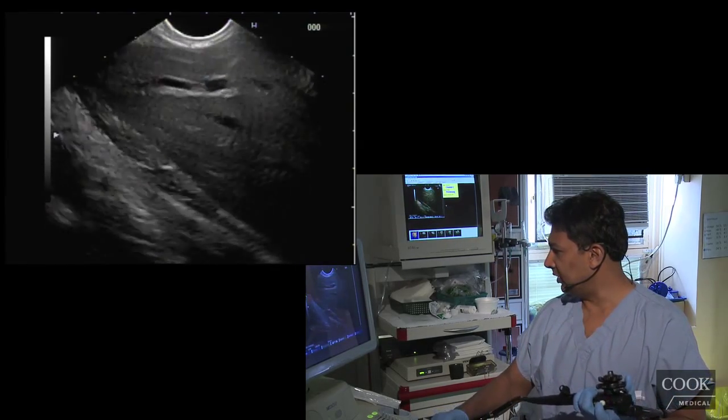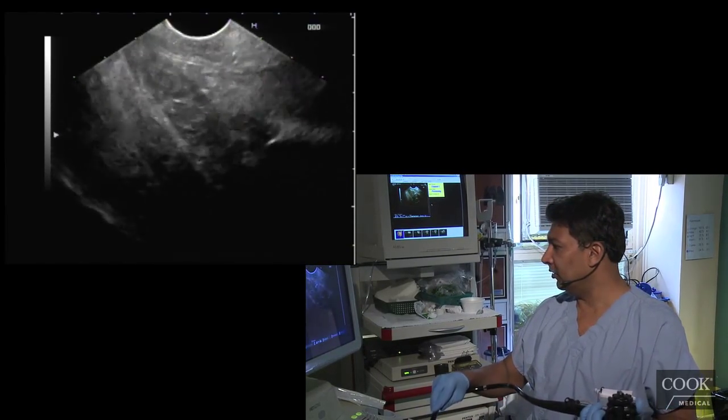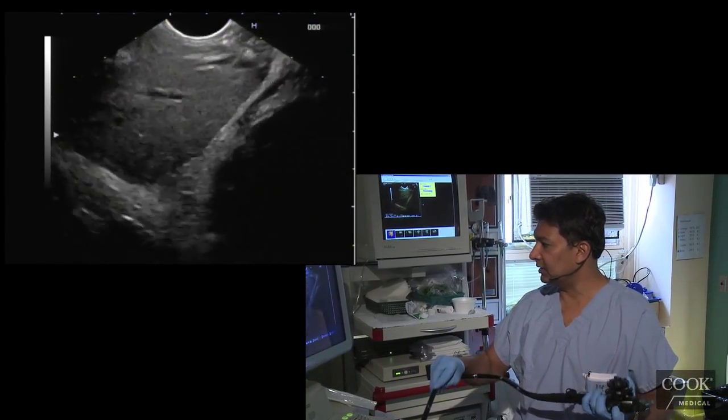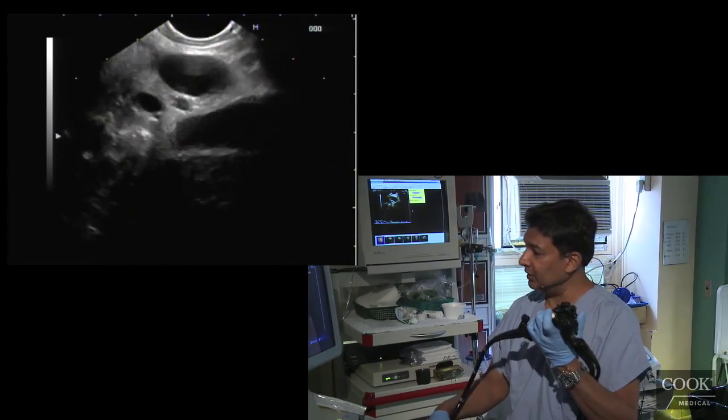This looks pretty good though, and I think I'm just going to give her a break — she's a little uncomfortable. This is clearly a neuroendocrine lesion with a small incidental cystic lesion. So surgery — see what they think. And FNA really only if it's going to change management.